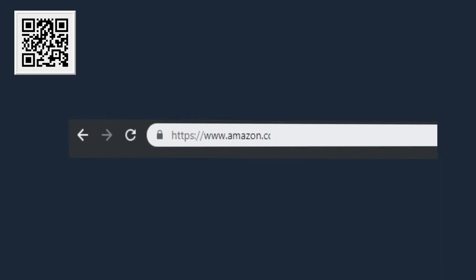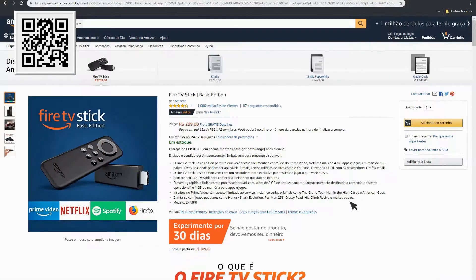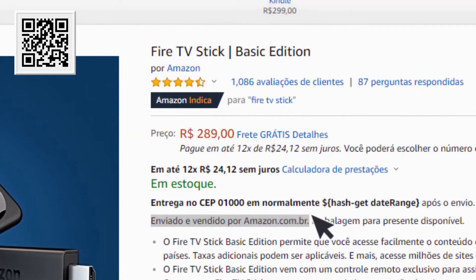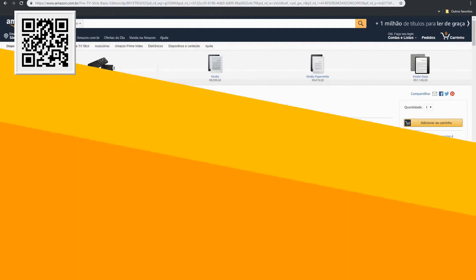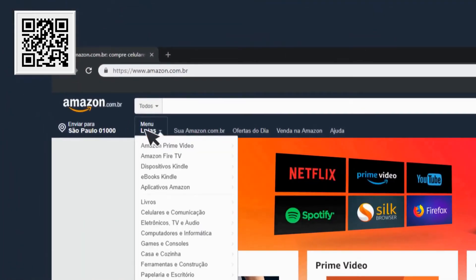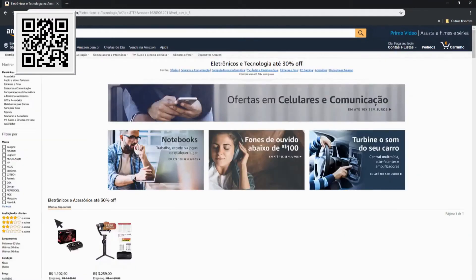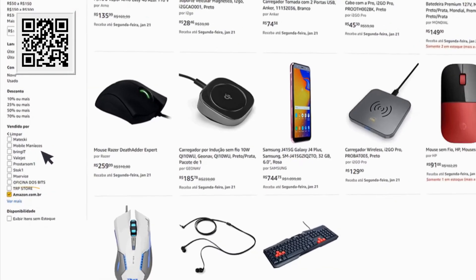Se você ainda não sabe como identificar se o produto é ou não vendido pela Amazon.com.br, dá uma olhadinha nessas dicas. Ao clicar no produto, você vai ver a informação 'enviado e vendido por' abaixo do preço, e ali estará o responsável pela venda e entrega daquele produto. Outra forma é filtrar sua busca para visualizar apenas produtos vendidos pela Amazon.com.br, clicando em uma loja dentro do site e selecionando a Amazon.com.br no filtro de 'vendidos por' na esquerda da sua página.